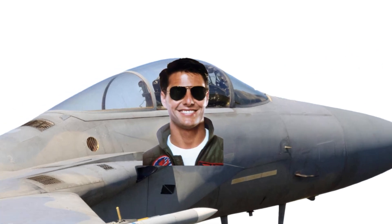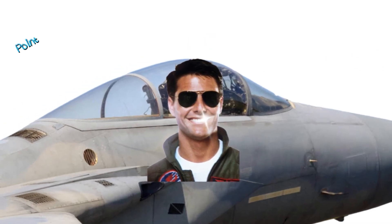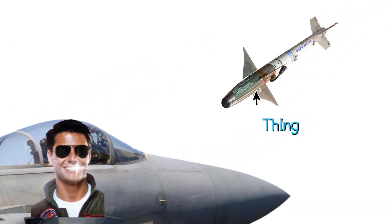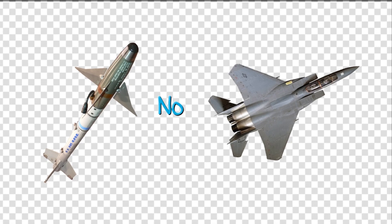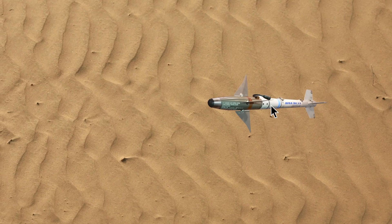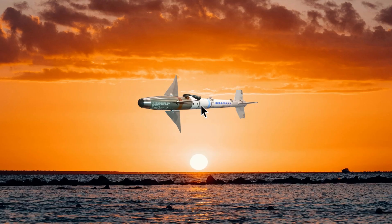Follow-up: if the missile misses you once, do you win? Can it be redirected? How long can it fly? If it misses, it might have one more shot. But think about it — it's gone past you, there's no heat to sense anymore. Does it just go to the sun? It's probably doing a 360.